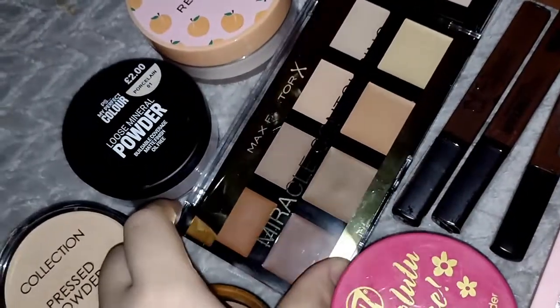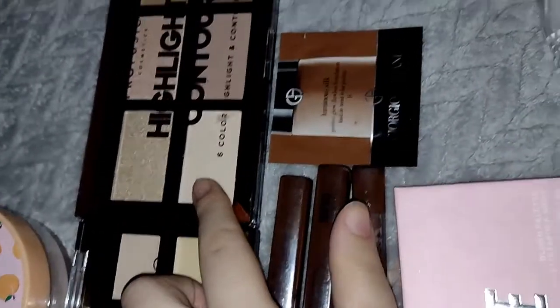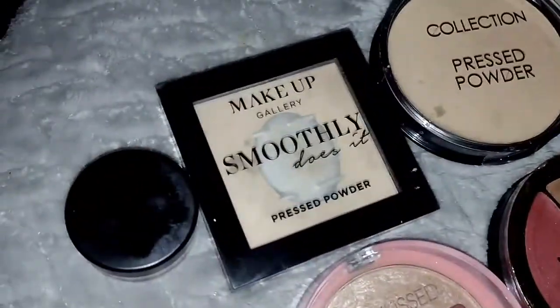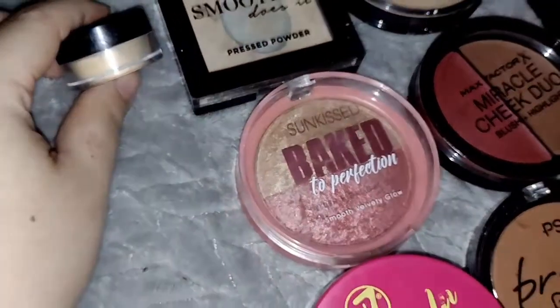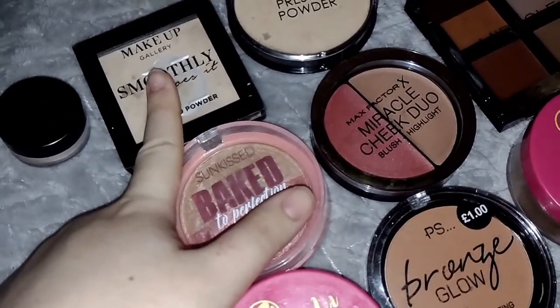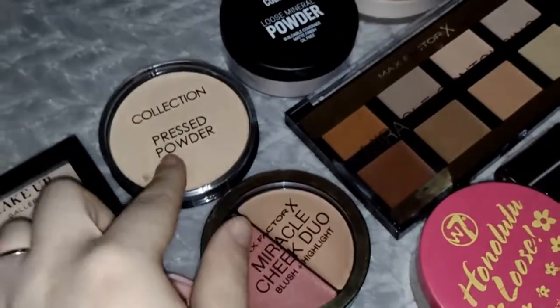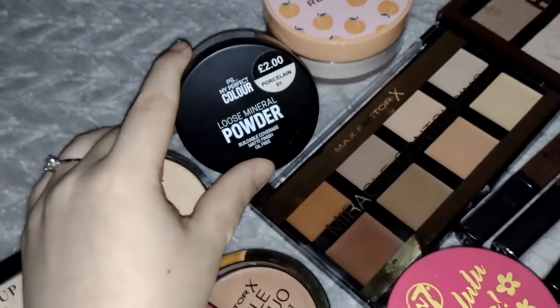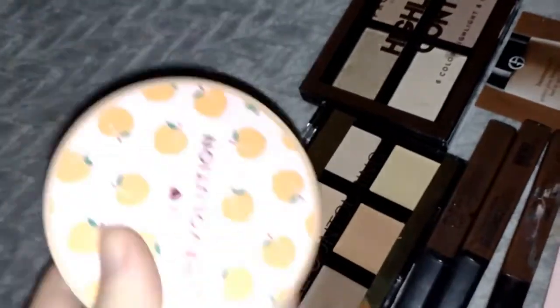I've got the Contour Palette from Max Factor. And then for powders, I've got this sample of the W7 Banana Powder, Poundland Press Powder, Collection Press Powder, Primark Loose Mineral Powder in shade Porcelain.